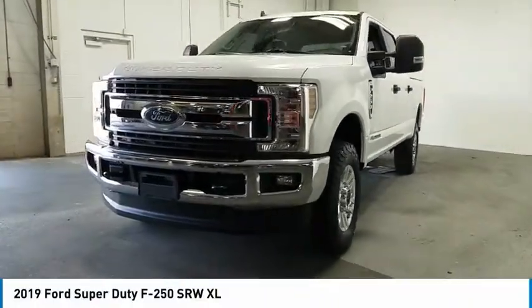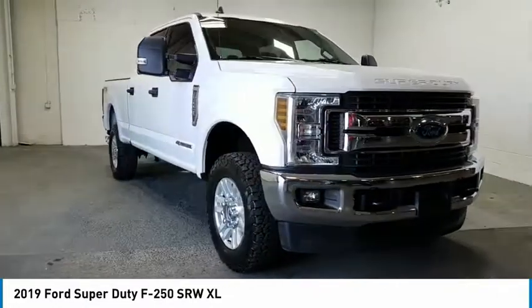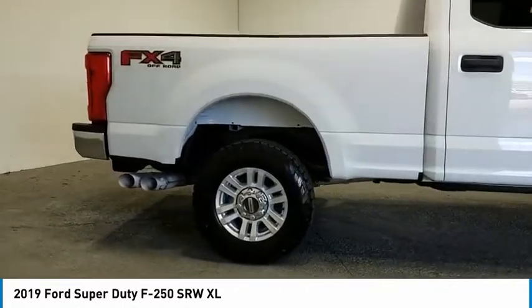Looking for the right vehicle? Check out the 2019 F-250 Super Duty. Head-to-head fuel efficiency, head-to-head towing, head-to-head torque — Ford F-250 Super Duty.